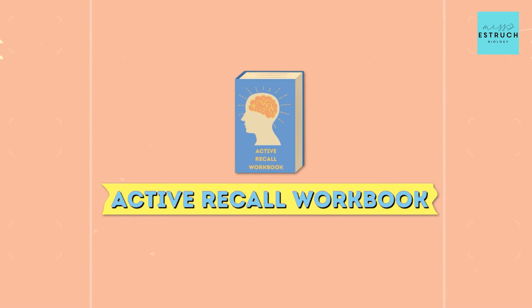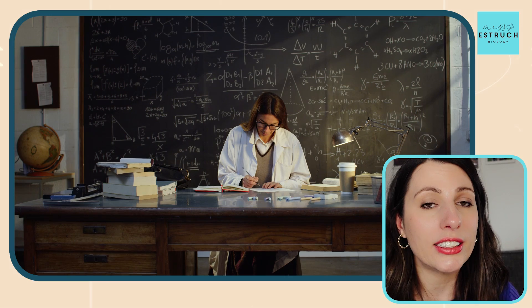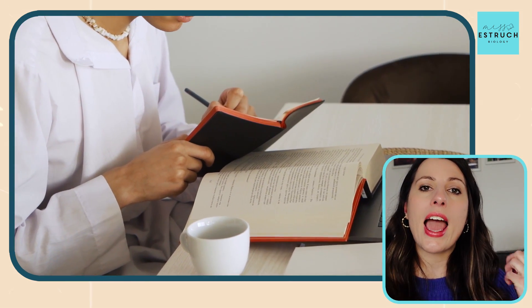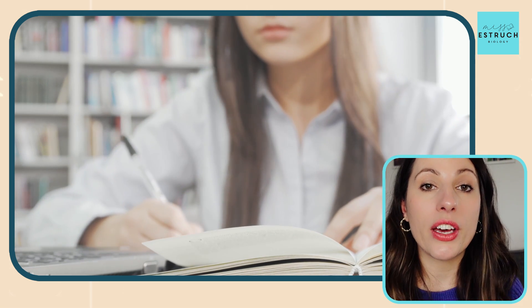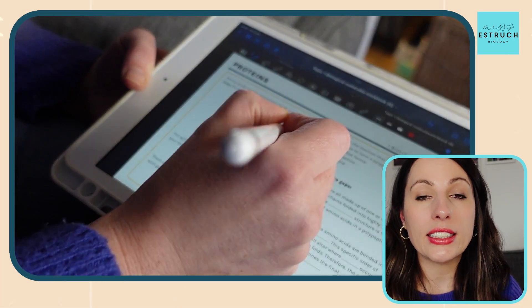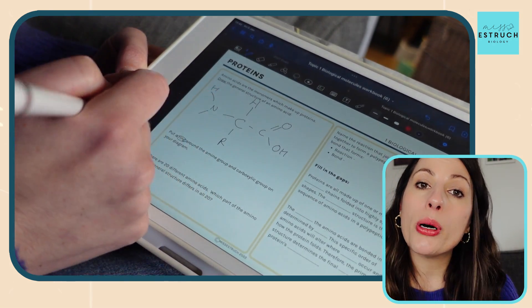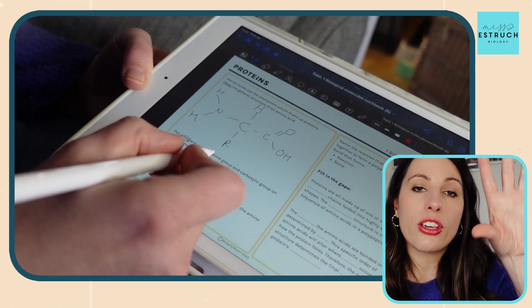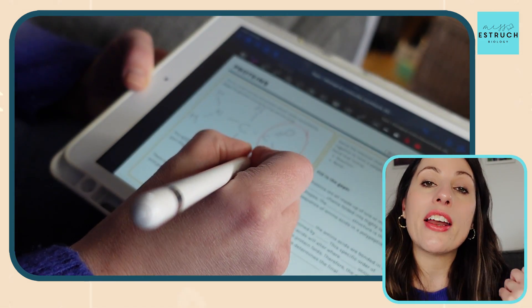Next is the active recall workbook. This is something I created specifically based on lots of research I did on neuroscience, including a research project for my masters at the University of Cambridge, where I was looking at how we learn most effectively. The key thing is active recall, and there are five different techniques that work really well — it's a mixture of those five that works most effectively, and that's what I used to create my active recall workbook. Here's a section on proteins — I'd recommend you print it out and have a go after each lesson, but also now as you're revising, go through all of it without using your notes first and see how you do. The answers are in a separate booklet you also receive, and you can then mark your work.